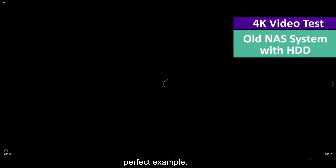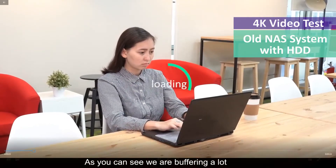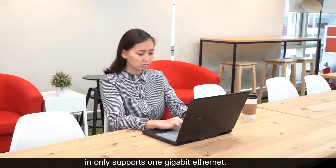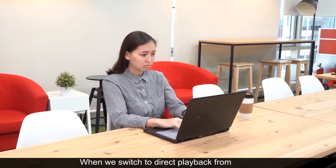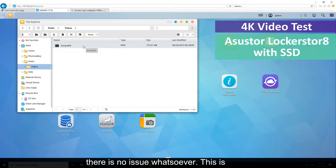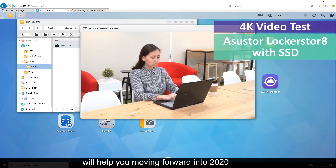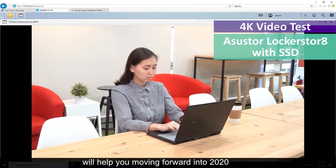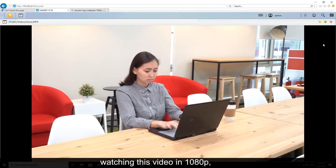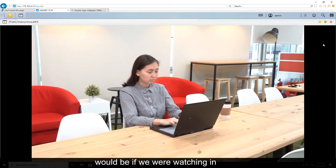Here is the perfect example. This is a 4K video of my coworker Anna. As you can see, we are buffering a lot because the NAS of the department I work in only supports 1 gigabit ethernet. When we switch to direct playback from the ASUS Locker Store 8, there is no issue whatsoever. This is just one case where purchasing a new NAS will help you moving forward into 2020 and beyond. Please note that although you are watching this video in 1080p, the playback bitrate is the same as it would be if we were watching in RAW 4K.